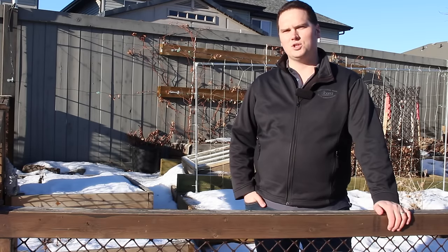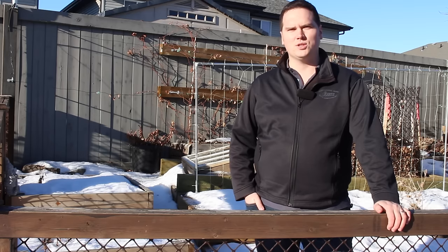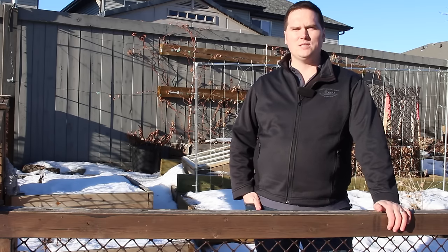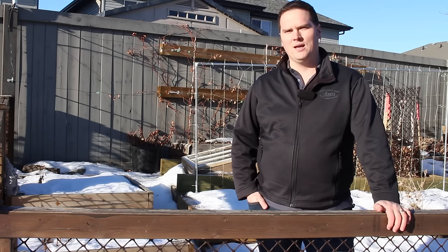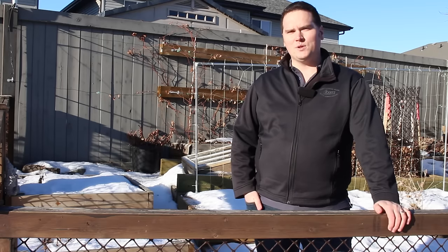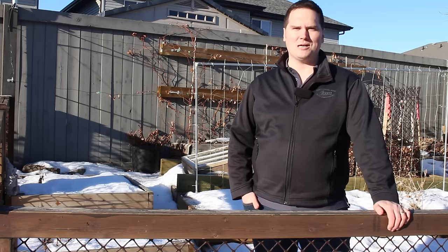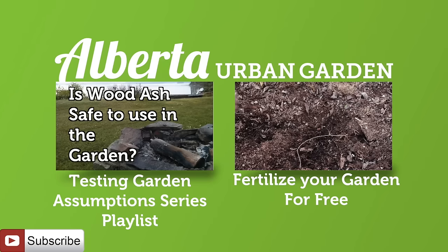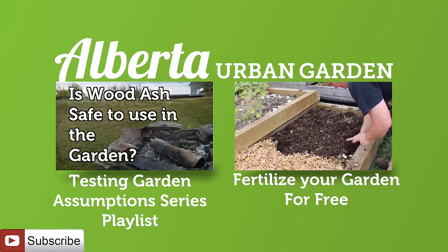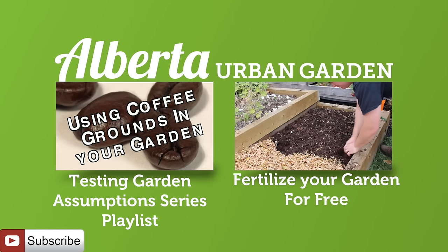Because peer-reviewed research supports the use of banana peels as a fertilizer in the garden, I will be adding it to my list of free and local resources that I use to fertilize my garden for free each year. Additionally, by adopting this practice, I am once again able to divert what would be a waste product from landfill and gain benefit within my garden. If you have missed any of the other Testing Garden Assumption Series videos, including where I take a look at other free and local resources, there is a link on screen now.